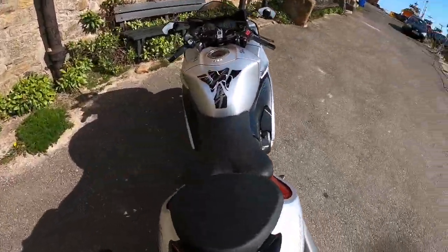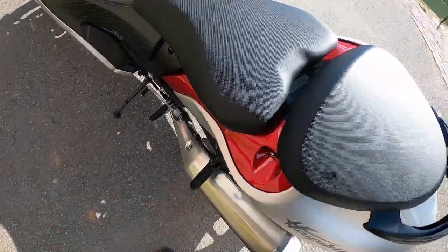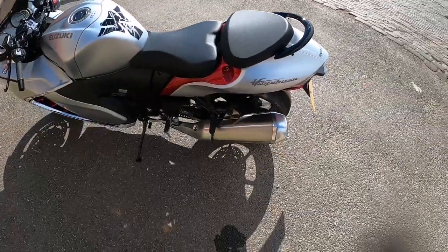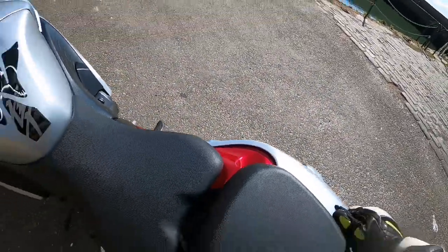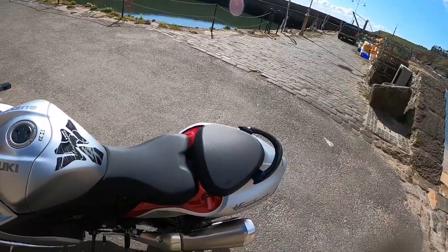Not much more to say. Grab rail — I'm assuming that's standard. Nice big seat. Pillion pegs — I think they'll probably be quite high, to be honest. Not too sure how comfortable you would be on that. But nice big seat though — you'd just need something to lean against, probably.